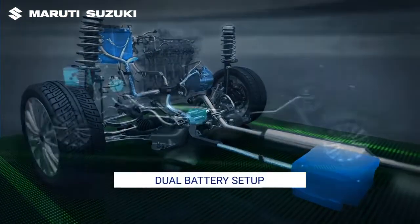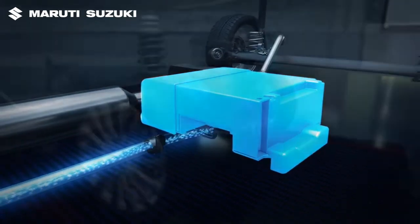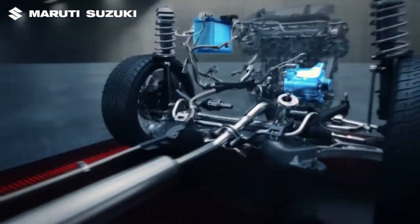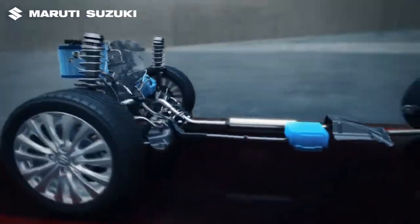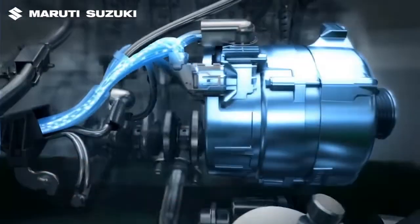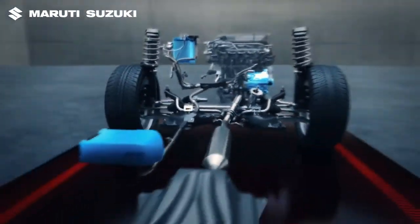During deceleration, power generated by the ISG is stored in the lithium-ion and lead-acid batteries. This power is used whenever engine assist or engine auto start is needed. The combination of ISG and dual battery system results in a peppy, powerful and fuel-efficient drive while also being eco-friendly.